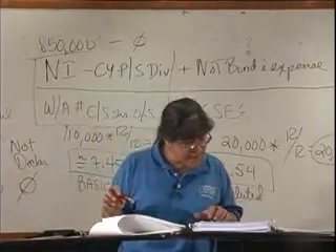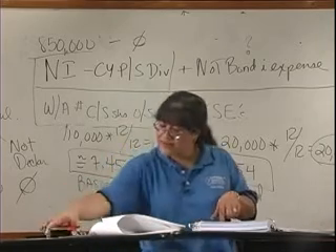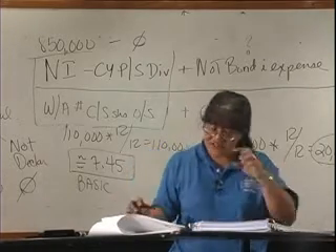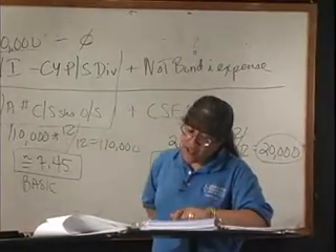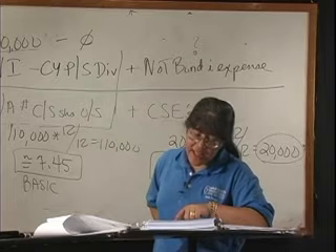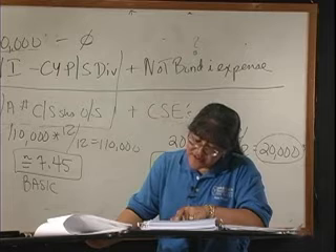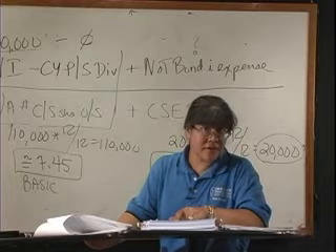Let's take a look at multiple choice number 65, found on page 540. Number 65 says: what is Le Mans' 2008 diluted earnings per share? On June 30th of 2007, the Le Mans Company issued 20 $10,000 7% bonds at par. Each bond was convertible into 200 shares of common stock — these are convertible bonds payable. On January 1st of 2008, 10,000 shares of common stock were outstanding.